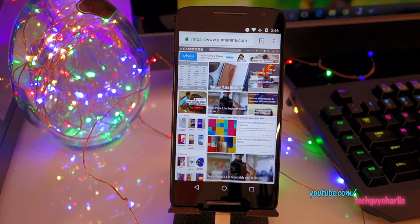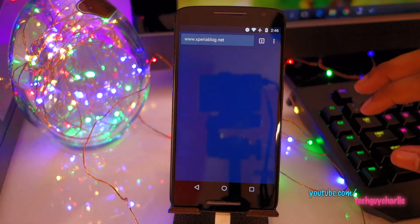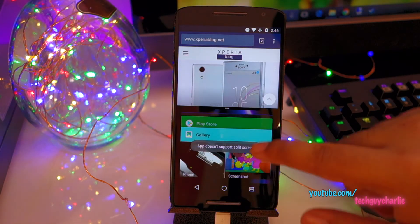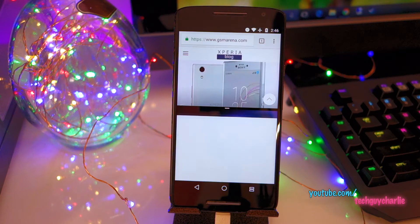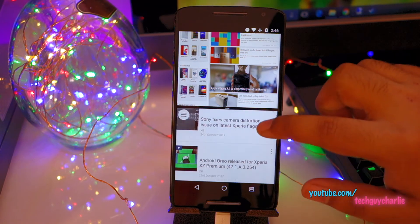Google Chrome on Android Nougat also allows you to view two tabs at the same time. To activate that feature, open another tab, press and hold the multitasking key, close the other apps, tap 'Move to another window' and now you can view two web pages at the same time.